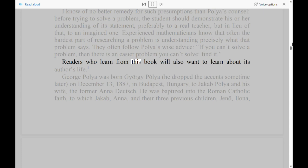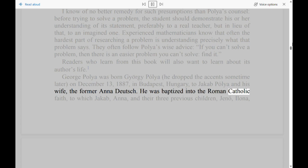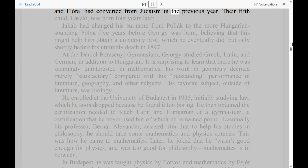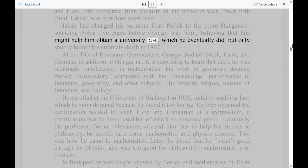Readers who learn from this book will also want to learn about its author's life. George Polya was born Georgi Polya on December 13, 1887, in Budapest, Hungary, to Jakob Polya and his wife, the former Anna Deutsch. He was baptized into the Roman Catholic faith, to which Jakob, Anna, and their three previous children — Gino, Ilona, and Flora — had converted from Judaism in the previous year. Their fifth child, Laszlo, was born four years later. Jakob had changed his surname from Polak to the more Hungarian-sounding Polya five years before Georgi was born, believing that this might help him obtain a university post, which he eventually did, but only shortly before his untimely death in 1897.